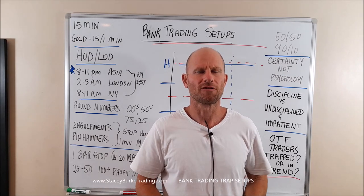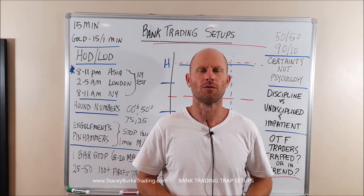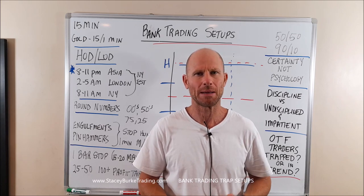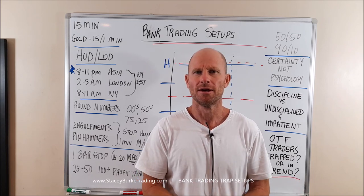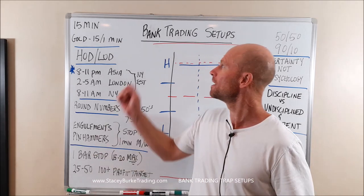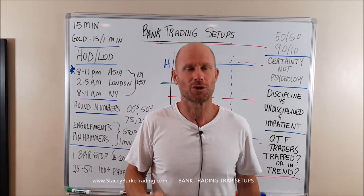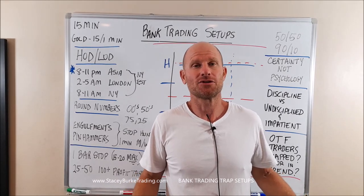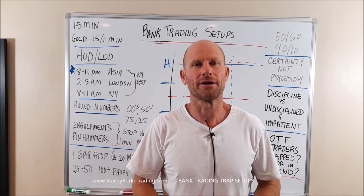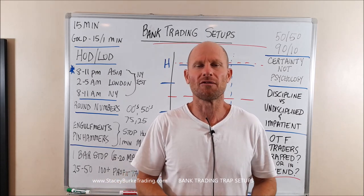Good day traders, Stacey Burke from Stacey Burke Trading. Today we're going to be reviewing some of my best playbook trade setups. This week has been an absolute cracker of a week on all the pairs — there have been textbook perfect trading examples. Today we're going to be talking about bank trading setups because that's who you're trading against: the banks, the bigger players, the smart money, whatever we want to call them.